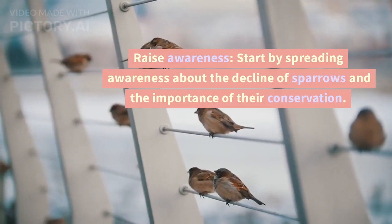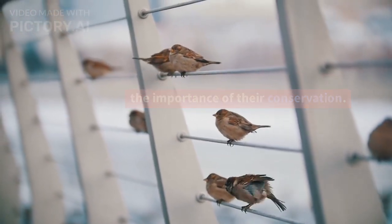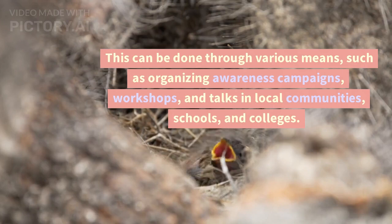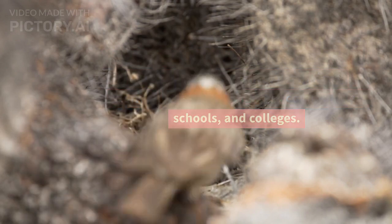Raise Awareness: Start by spreading awareness about the decline of sparrows and the importance of their conservation. This can be done through various means, such as organizing awareness campaigns, workshops, and talks in local communities, schools, and colleges.